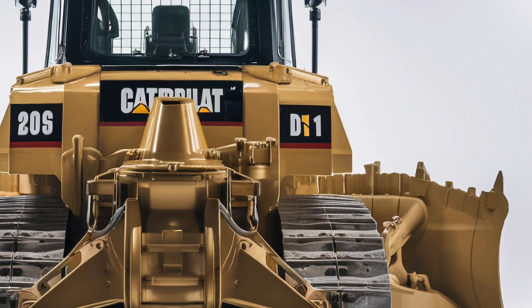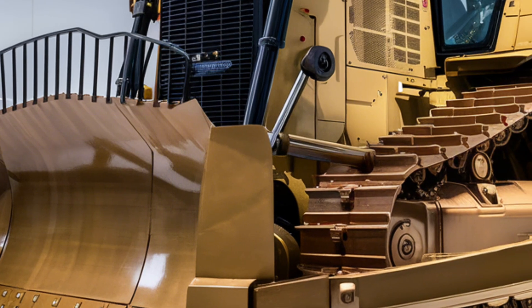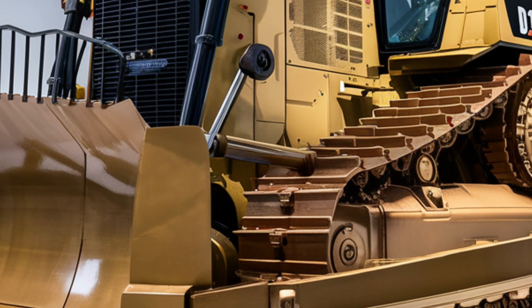Its robust tracks and reinforced body make it clear that this machine is engineered for durability and maximum efficiency on the job site.